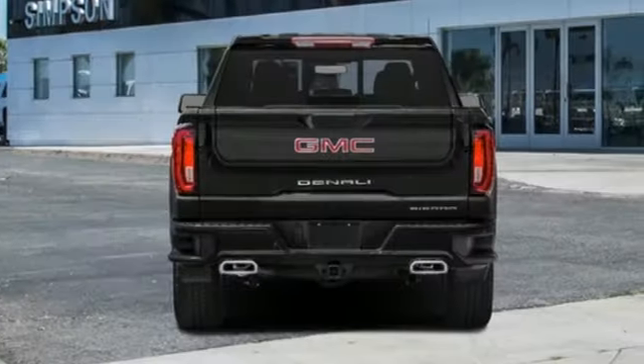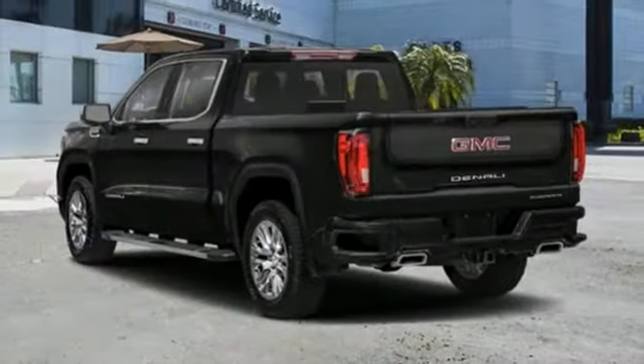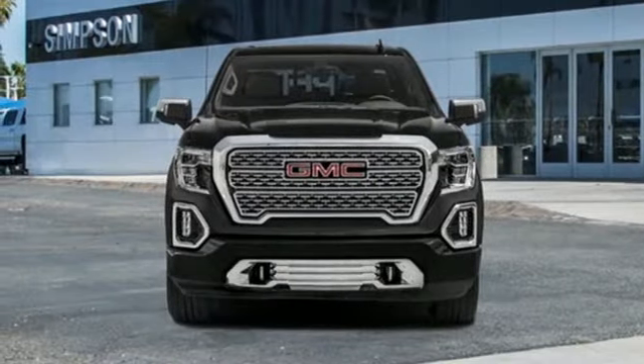V8 engine, four-wheel drive, automatic transmission, trailer brake controller, integrated navigation system, Wi-Fi hotspot,